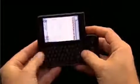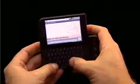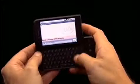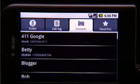The G1's not just a great phone. It's a powerful communicator with a full slide-out keyboard. Instant messaging lets you stay in touch and in the know. Type a few letters and up comes your contact.